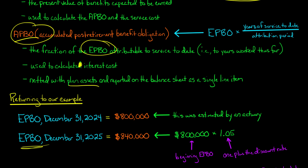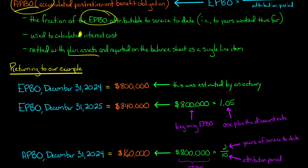There are other things that could change the EPBO as of December 31st, 2025 — the actuary might revise their estimates, which could change the amount. If the problem told us the actuary made revisions, we'd incorporate that. But in this problem, we assume no changes beyond what the actuary stated. So the EPBO at end of 2025 is simply $800,000 times 1.05, giving $840,000.